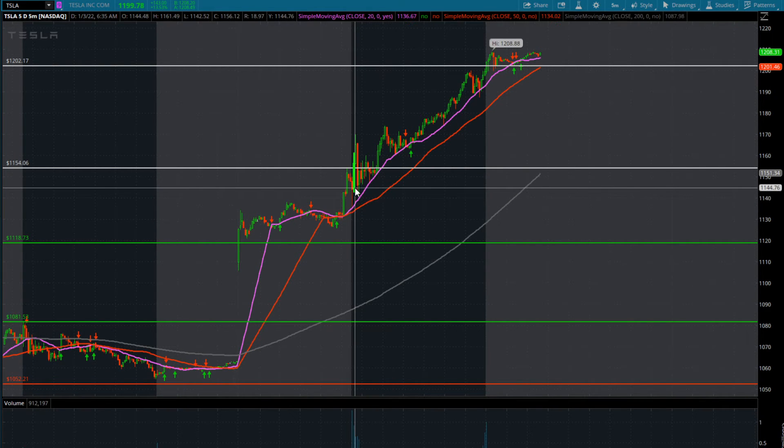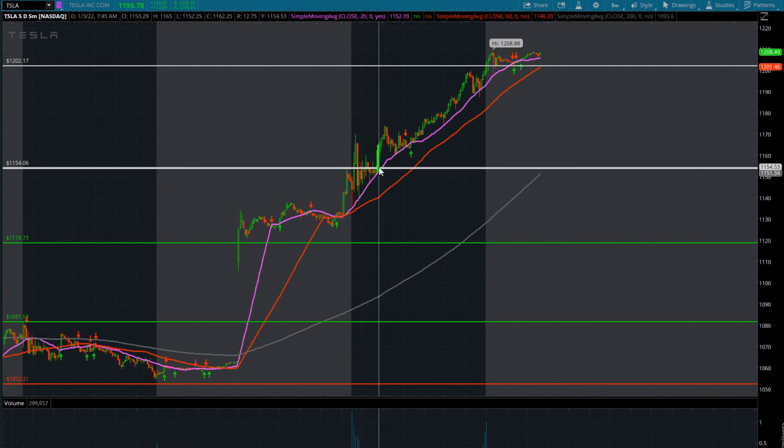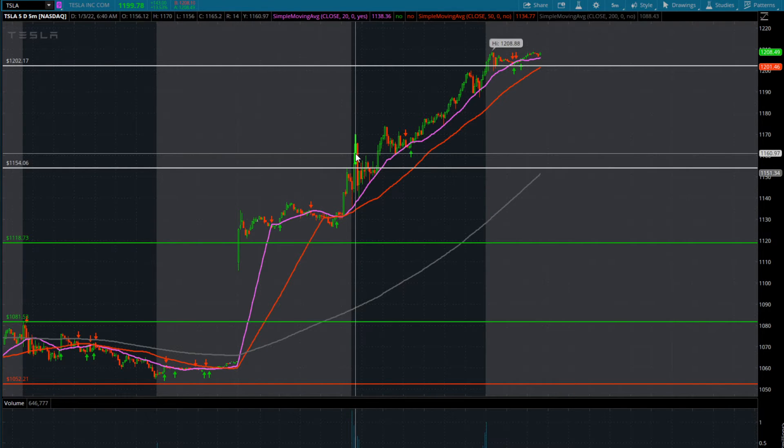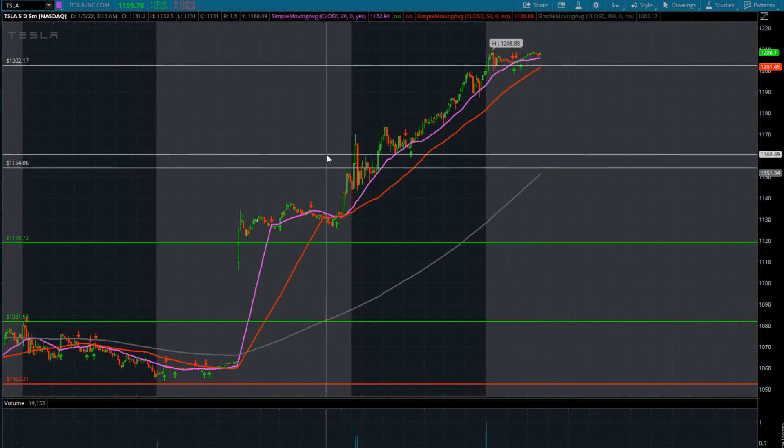Then right at the bell we had that big drop, and at 6:35 bulls bought this up off the 20 and pushed through 1154 — the pre-market high — which would have been your entry. As a scalper you're looking for one, two, three pushes higher: first push to 1160, second push up to 1170. That's 16 points in your favor. Going at-the-money or just one strike outside, scalping that 15-16 points — your day is done depending on your position sizing, whether you're taking 2, 3, 5, 10, or 50 contracts.